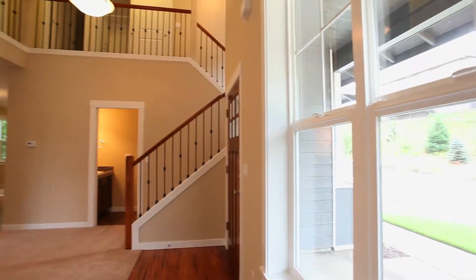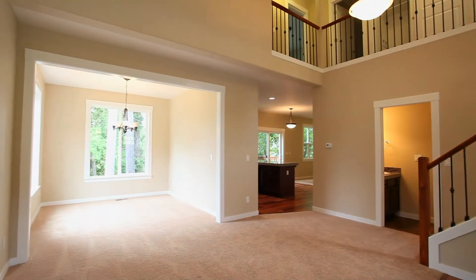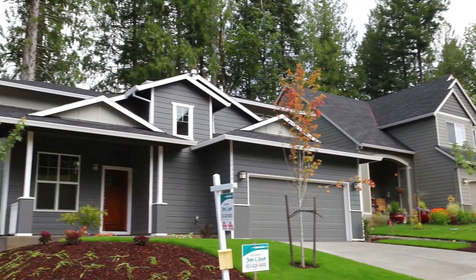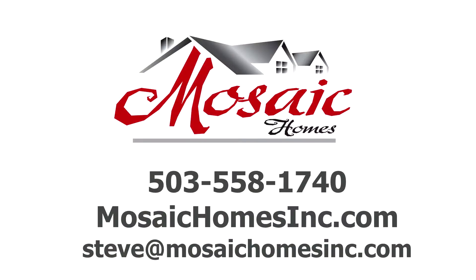From its open floor plan to solid construction, it's the kind of quality and value you'd expect from Mosaic Homes. And it's all waiting for you here in Salmon Creek Estates in Sandy. For more information on this home or building your own custom home, contact Mosaic Homes at 503-558-1740.